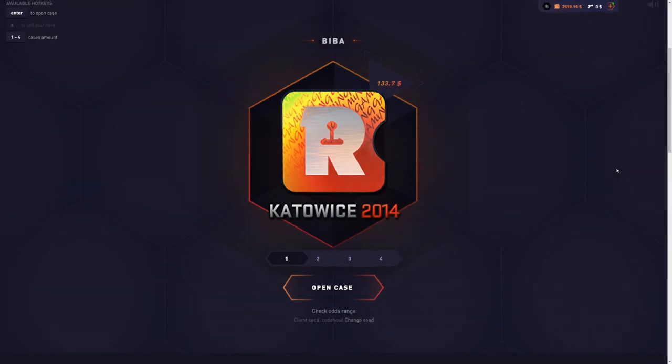Yo, what is up guys? Welcome back to a brand new gamma video. We're at 2.6k here in my basket. Today I'm going to spend a lot of money to check if the bibber case is actually good or not.